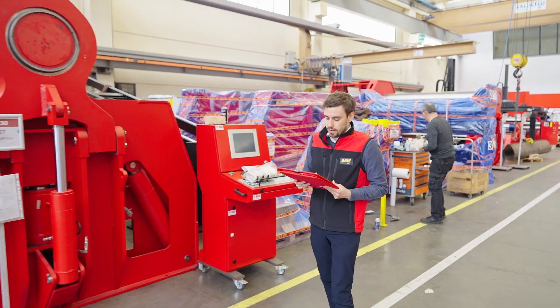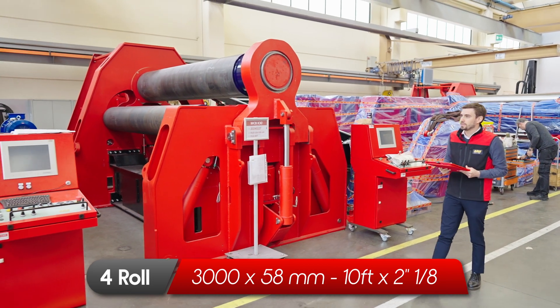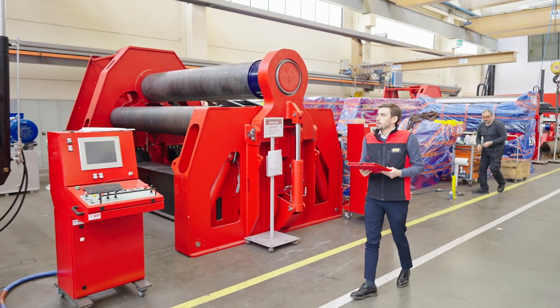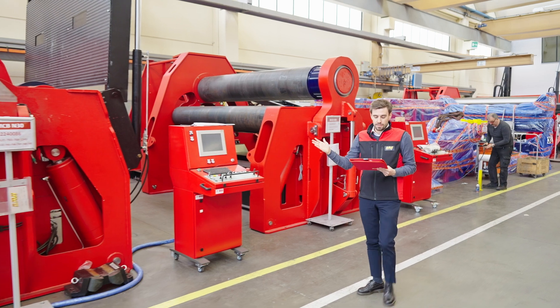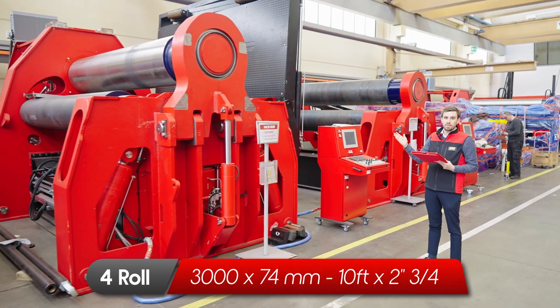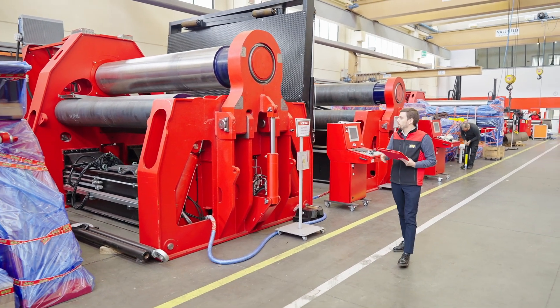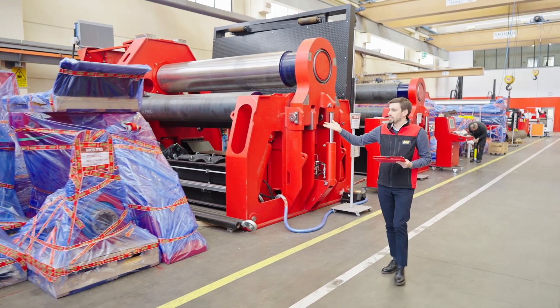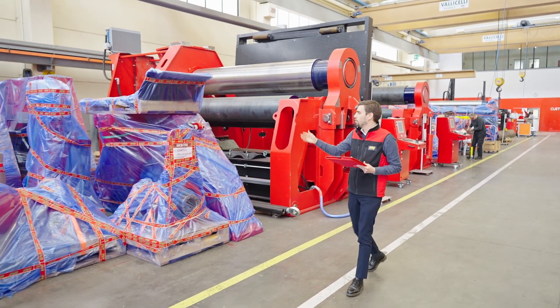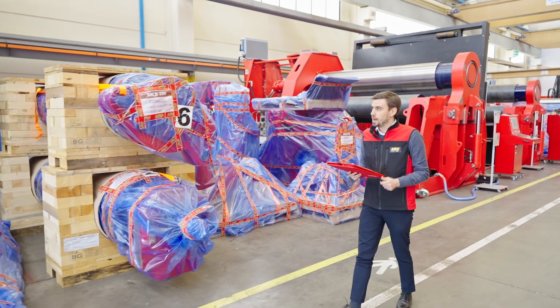Then another MCB for plates of 58 millimeters. Here another MCB that is for plates of 74 millimeters. The length of the rolls is always 3 meters. Again this is a machine ready for delivery already with all the components packed.